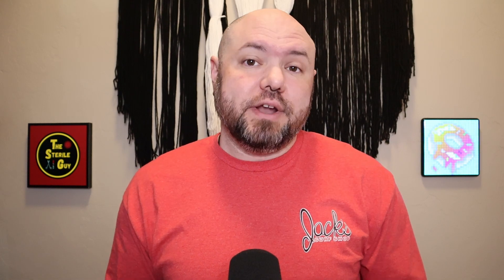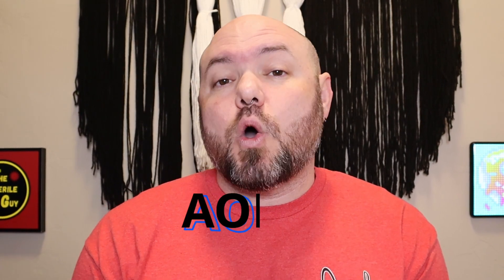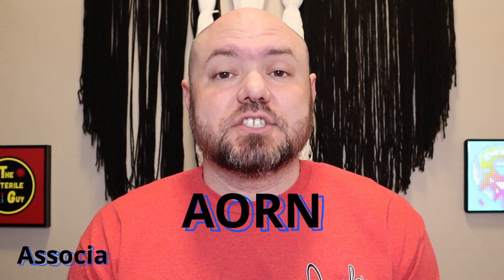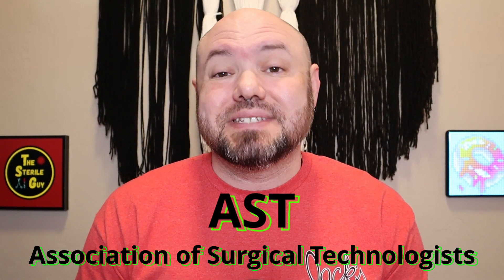Point of use cleaning, when not done, is one of those very important pieces of the process that makes sterile processing technicians rip their hair out. What I'm going to be covering can be found in AAMI ST79 2017 under chapter 6.3, called point of use care and handling of contaminated reusable items, and chapter 7.5.1 called pre-soaking. You can also find information on point of use cleaning in the AORN guidelines 2024 — the Association of Operating Room Nurses — and in the AST guidelines for surgical technicians, the Association of Surgical Technologists.